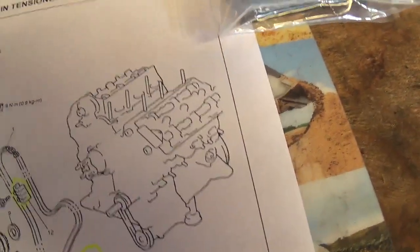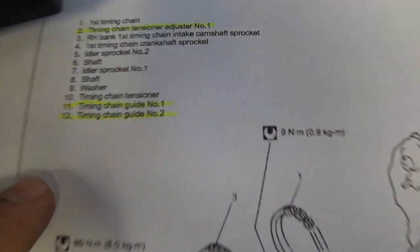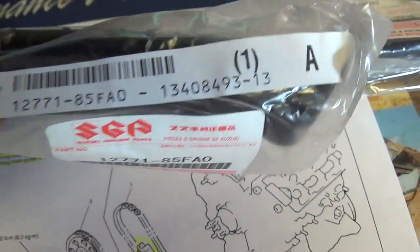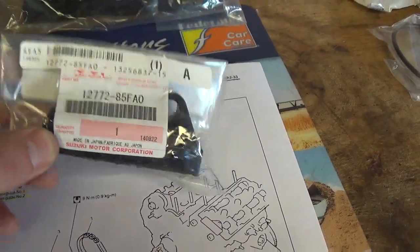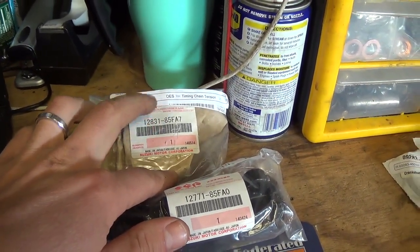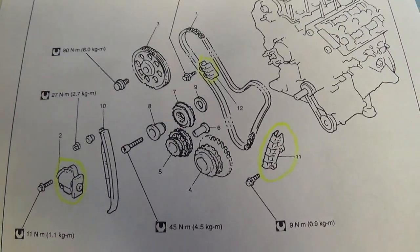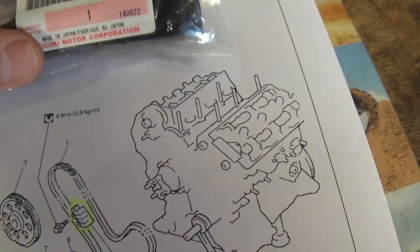Number eleven is timing chain guide number one — I got these from SuzukiCarParts.com, a dealership online. They're about twenty bucks for these little plastic things, but the tensioner you could save a few bucks by going to PartsGeek.com and getting the OEM one there — it's about a twenty dollar difference; the tensioner is about a hundred to a hundred and ten dollars. Number twelve is timing chain guide number two.